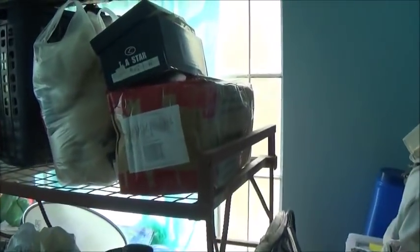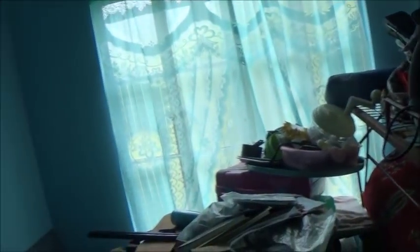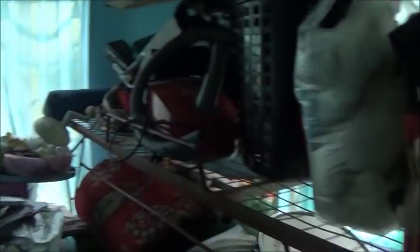Here's a bedroom they're using for storage. And another bedroom here — not large by Western standards, but a bedroom nonetheless. I would say this one is about 10 by 10 or 10 by 12.